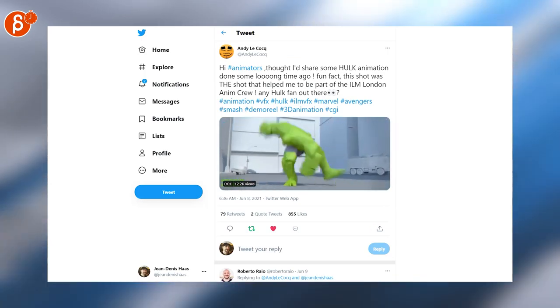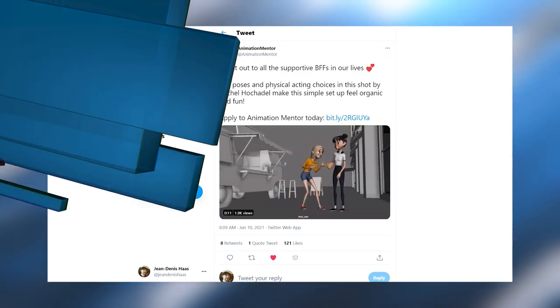Switching over to personal animation pieces. This one is awesome, I love it. This is an awesome shot by Rachel, and this is for Animation Mentor.